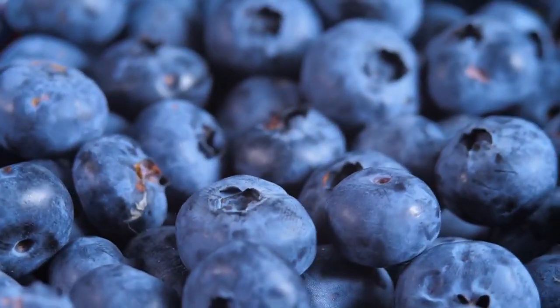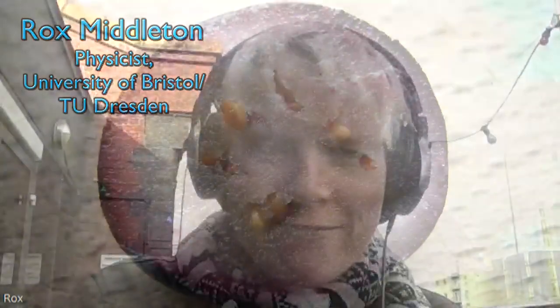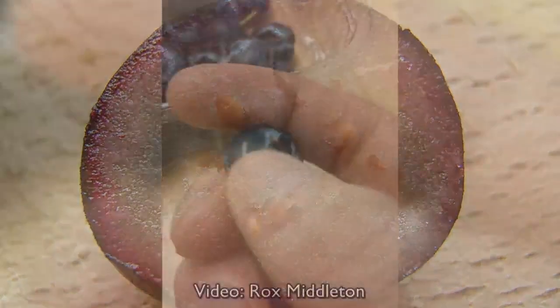But blueberries don't exactly have either of those features, so what's the deal? One of the funny things about blueberries is that when you squish them and get a bit of juice on your fingers, when it first comes out of the blueberry it's kind of a purpley-red — it really isn't that dusky blue color that you associate with blueberries.